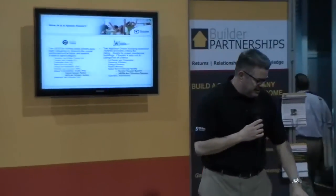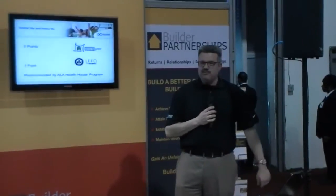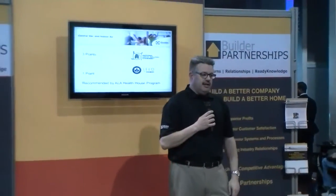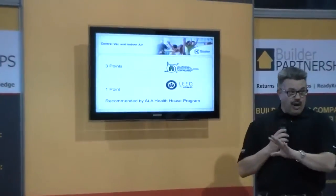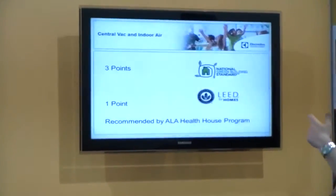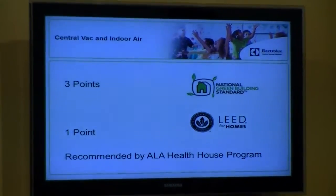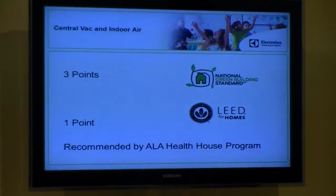Usually this is the point where somebody says, 'Central vacuum? What does that have to do with indoor air quality? I thought it was to clean the floor.' And it is to clean the floor, no doubt about it. But it also directly relates to indoor air quality and is recognized by both of these standards. On the point scaling system that these standards use to rate homes, the central vacuum system receives three points in the National Green Building Standard and one point in LEED for Homes.